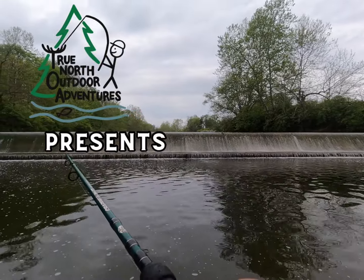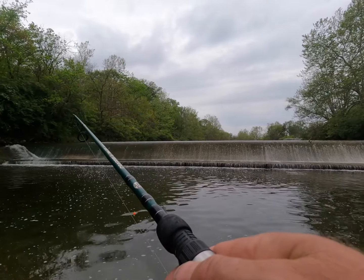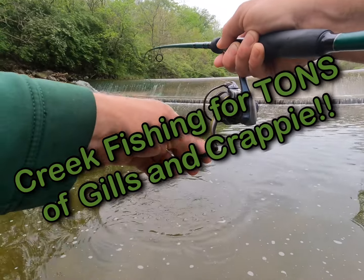There we go, it's a nice fish. Oh wow, this is a jumbo gill!